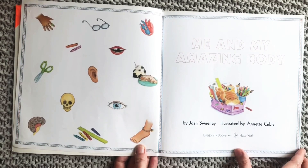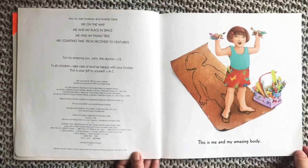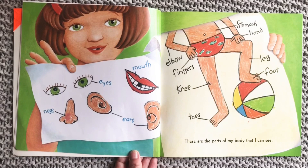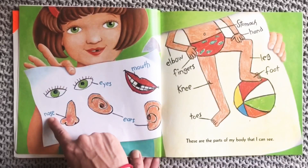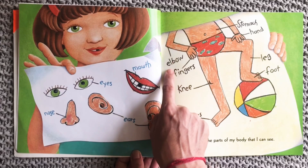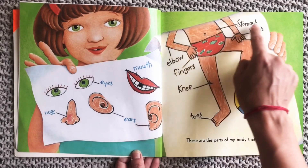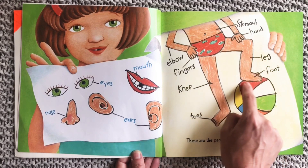Me and My Amazing Body by Joan Sweeney, illustrated by Annette Cable. This is me and my amazing body. These are the parts of my body that I can see. You can read with me for this part, friends: eyes, mouth, nose, ears, elbow, fingers, knee, toes, stomach, hand, leg, and foot.